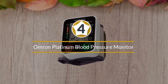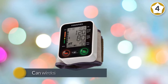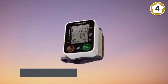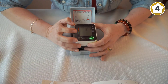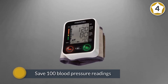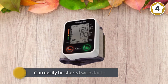Number four: Omron Platinum blood pressure monitor. Thanks to its ease of use and numerous features, the Omron Platinum is one of the best at-home blood pressure monitors on the market. The device has a cuff designed to fit most individuals and can wirelessly share its readings with the base unit. The Omron Platinum supports two users and keeps track of results for each person individually. It can save 100 blood pressure readings per user, and that information can easily be shared with doctors via built-in Bluetooth. The base unit can also be paired with a smartphone.